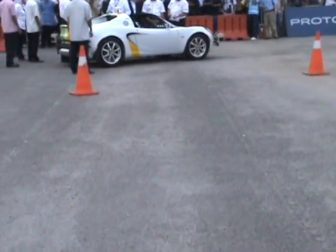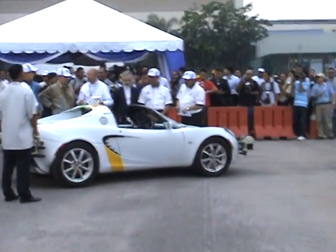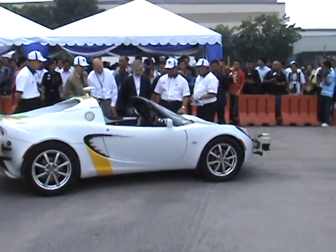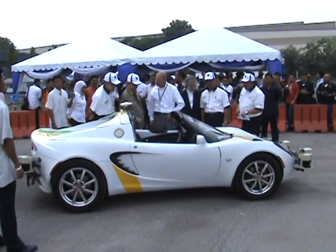There are about 200 prototype parts on this vehicle, working with several computer programs that all work together to be able to affect the driver. It's the only Elise in the world with an automatic transmission.